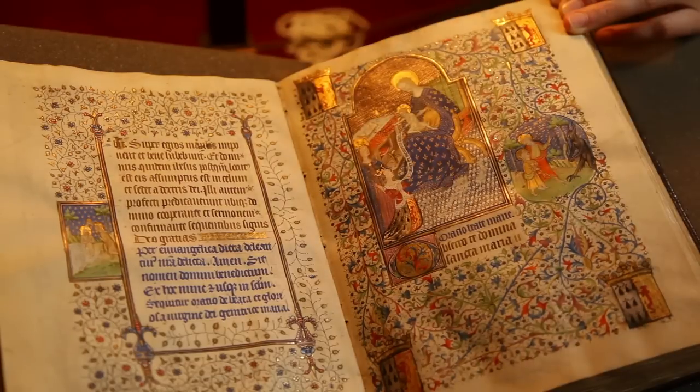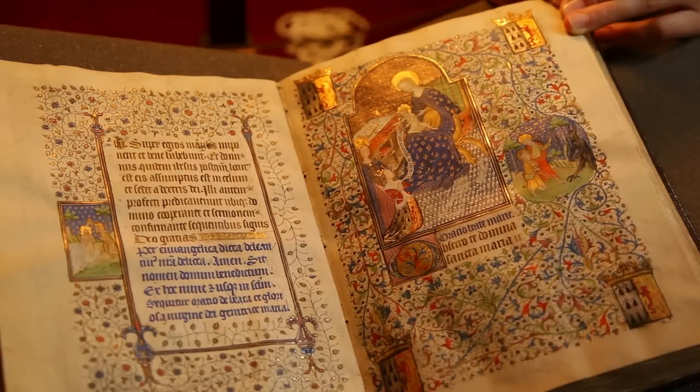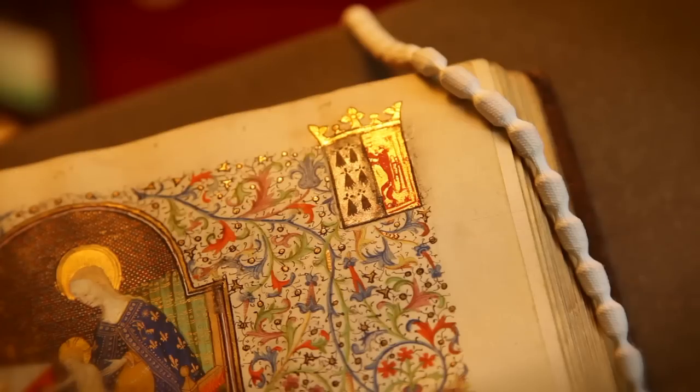One thing we know about this book is that Isabella Stewart was not its first owner. Her heraldic arms, painted on several pages, were painted over preceding illuminations. What we're aiming to do with the pigment analysis is help clarify the history of the book so that scholars may know more about who painted it, who it was painted for, and what materials were used to paint it.